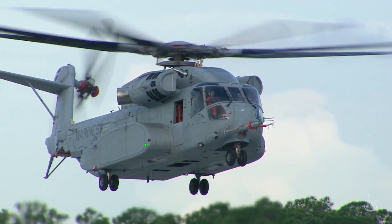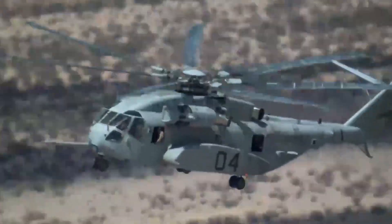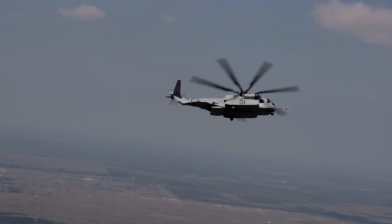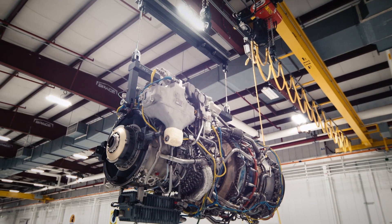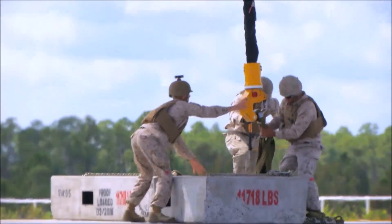Currently in testing, the King Stallion will be deployed to the fleet by 2024. This impressive aircraft is a game-changer for heavy lift. It will continue to fill the same mission as a pillar of logistics support for United States Marine Corps efforts, but with impressive improvements. It is powered by three new General Electric T-408 engines and is designed to lift nearly three times more than the Super Stallion.